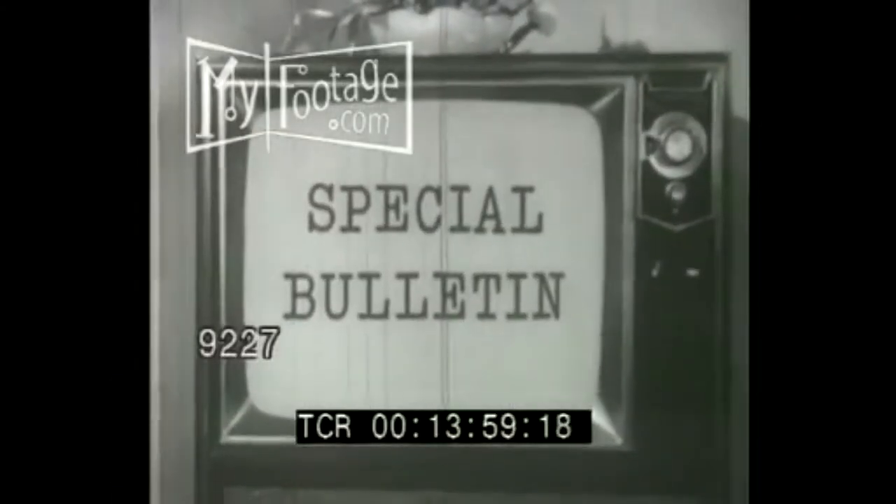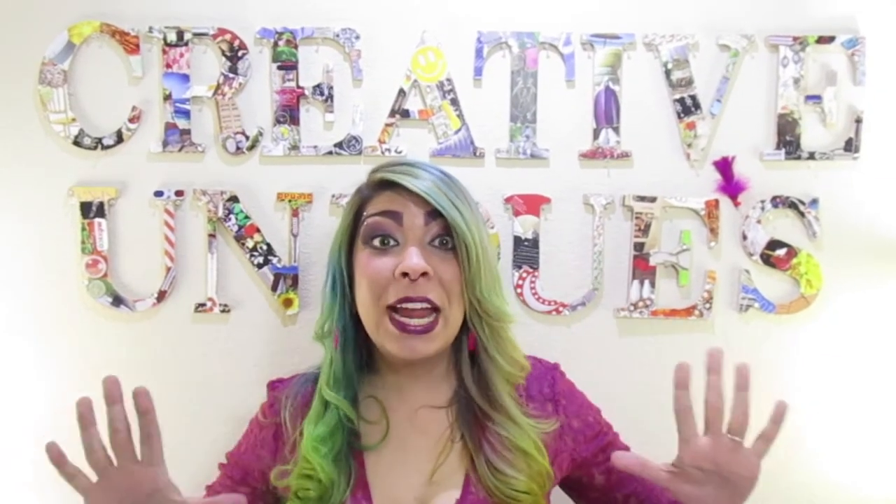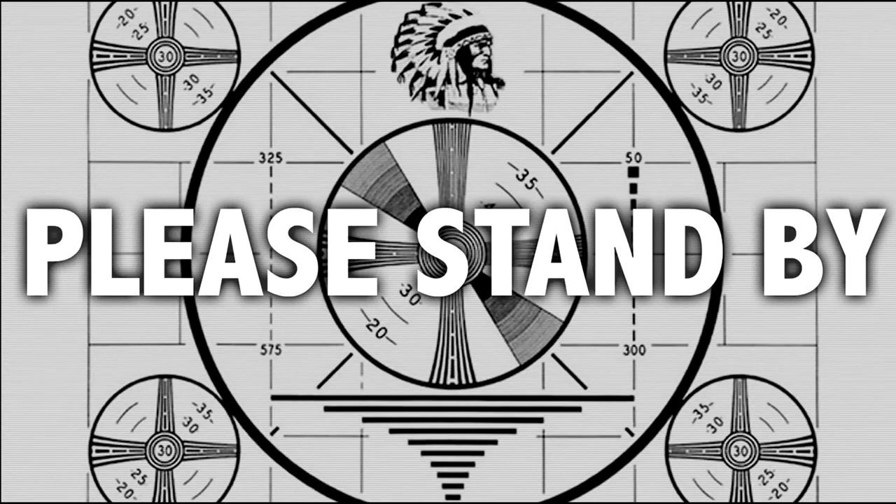Breaking news: Creative Uniques just acquired an almost 100-year-old wedding ring quilt. This item can run $250 minimum. Creative Uniques is getting it appraised — details coming soon. These are just a few tips and tricks you can find for just a little bit of money and be able to build your way up to buy the bigger things.